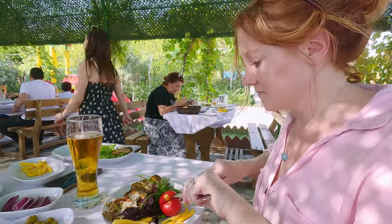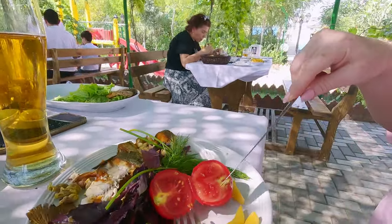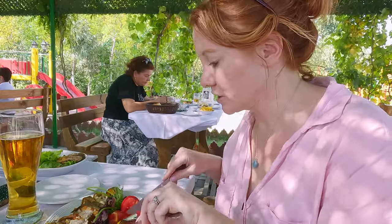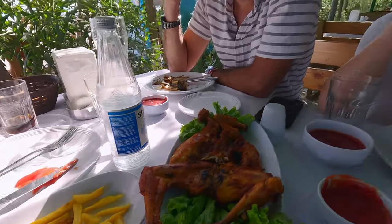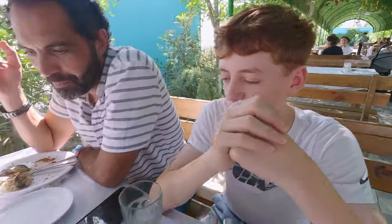I'm obsessed with tomatoes abroad because they are always different to how they are in the UK. So juicy. It's a different experience having tomatoes in a hotter climate I think. The chicken looks like it got run out of our car. I think the official term is spatchcock chicken — or as Isaac would say, roadkill. Barbecue chicken. Very nice.